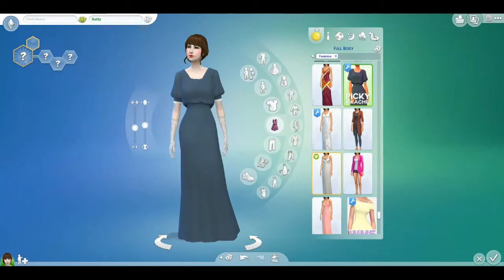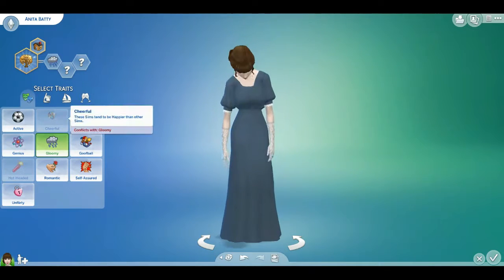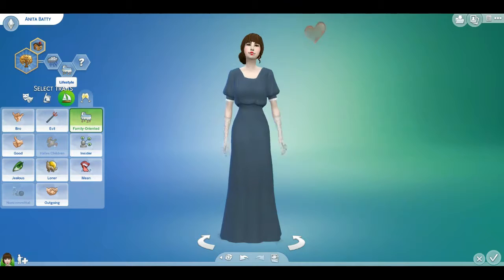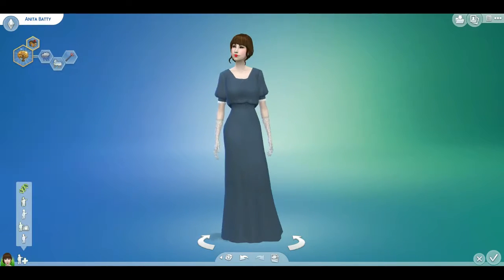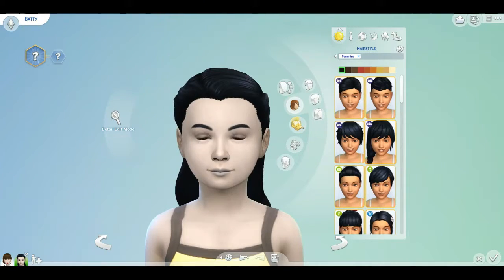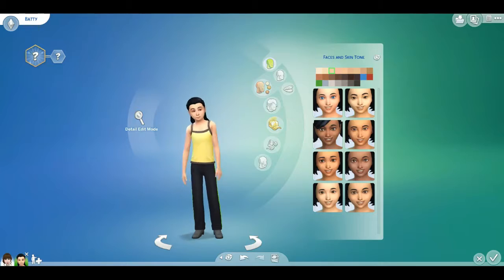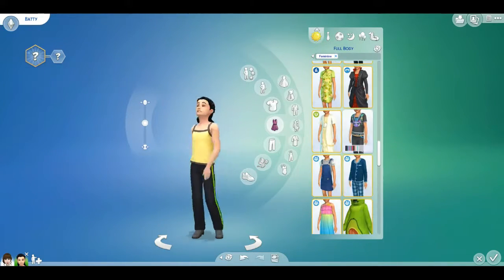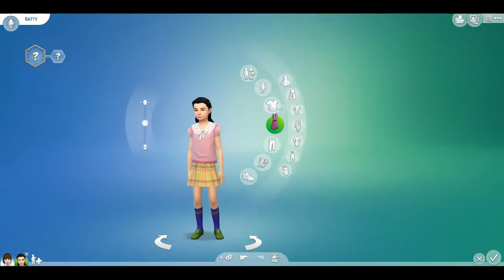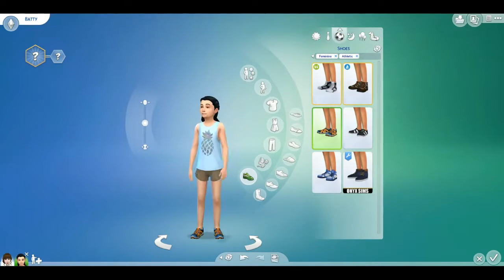But I definitely had a lot of fun making them. They are up in the gallery, along with their little story, and if you happen to download them and play with them and continue on with their story, let me know what happens. You can tag me on Twitter or something — that'd be cool if anyone does use them. Or if you just like to watch the video, that's also cool, but they're just kind of like a fun little story.